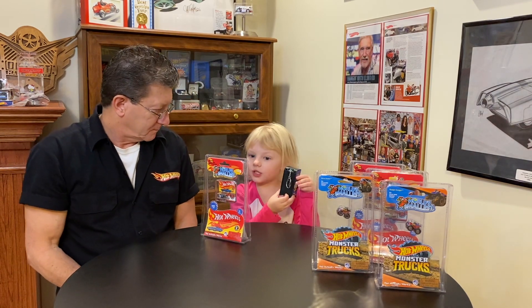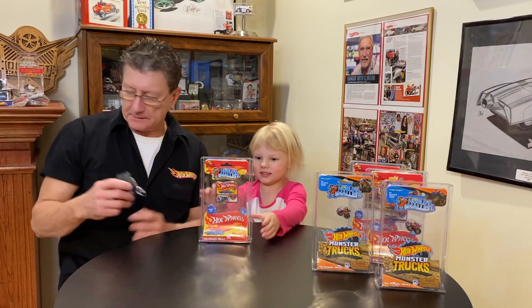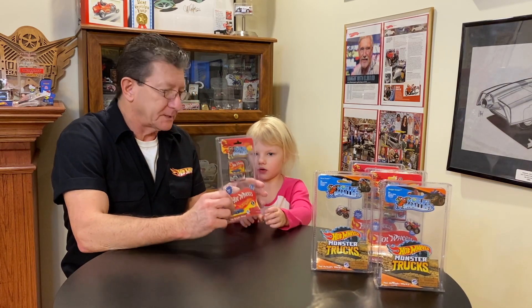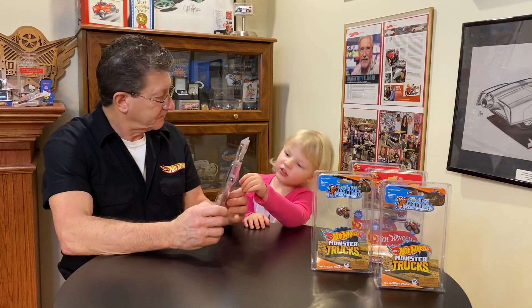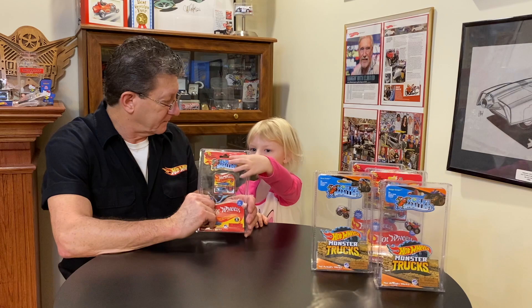And it has a little switch that you can do. We'll put that over here. Are you going to open this up? We have some open already, so we don't have to open these. These are the World's Smallest Hot Wheels, and we got these in the box — it says World's Smallest on it.